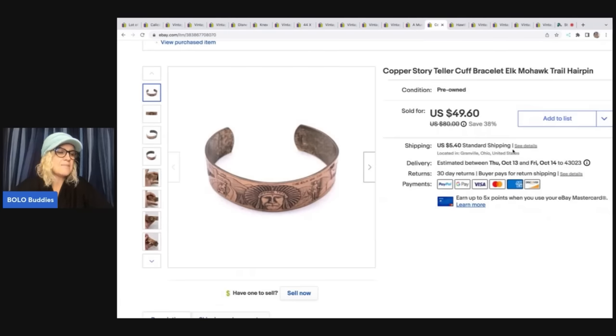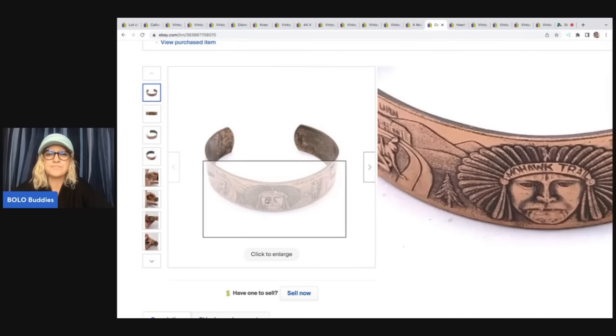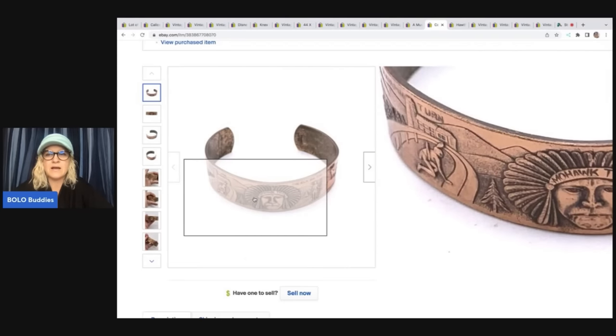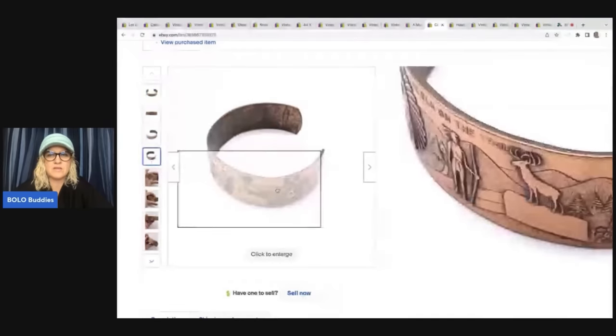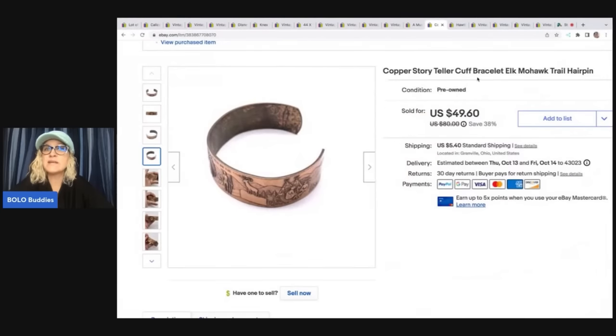The next item is a copper storyteller cuff bracelet. See how it's got pictures telling a story? 'Storyteller' is a great keyword. I ended up selling this for $49.60 plus shipping, and I got it at a garage sale for a dollar.